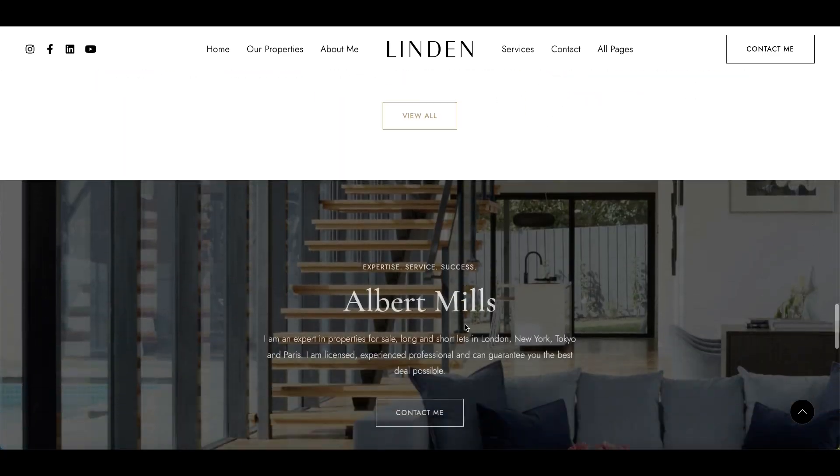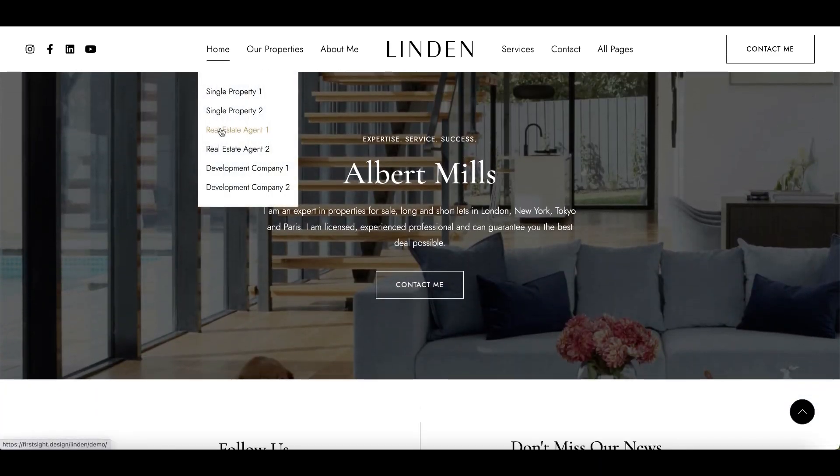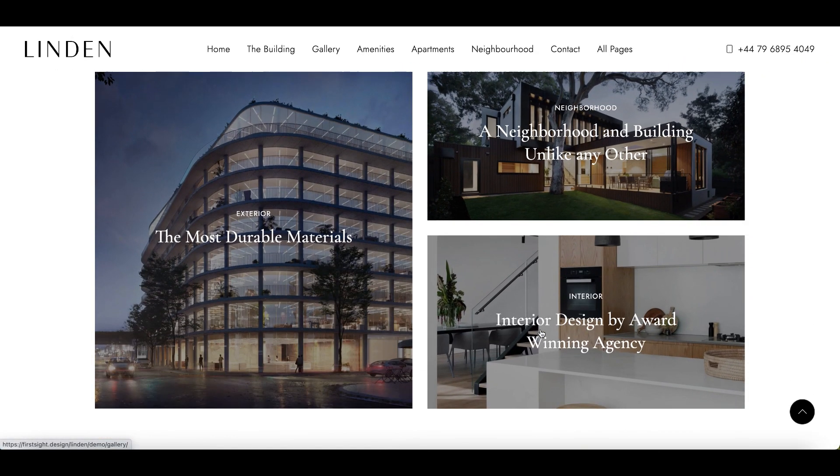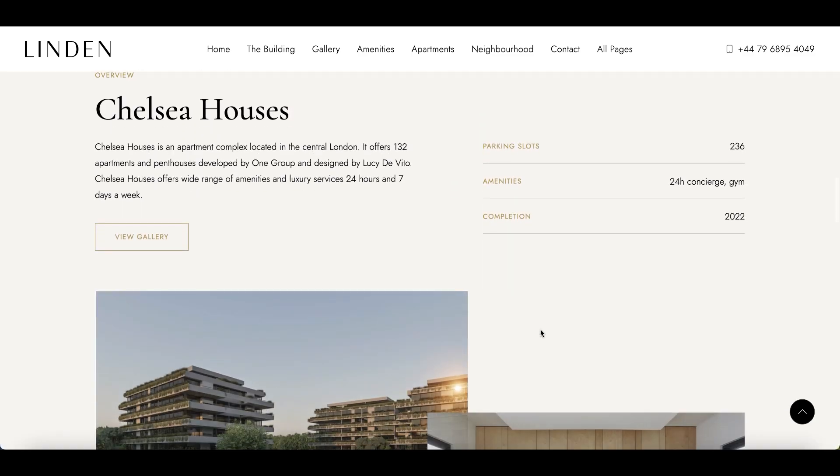So, you can tell about yourself, your services and show your client's testimonials to build trust. With outstanding ready-to-use pages you can easily showcase your properties and schedule a tour.